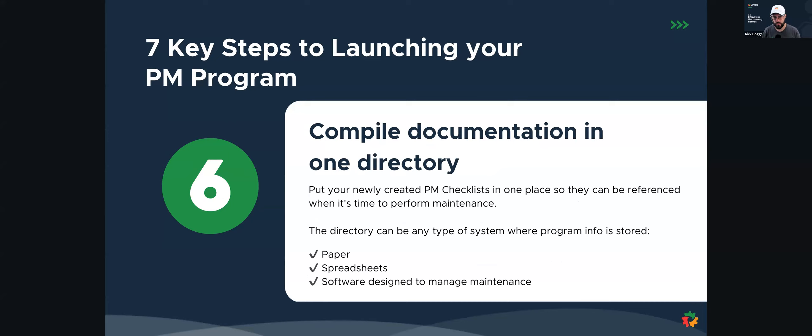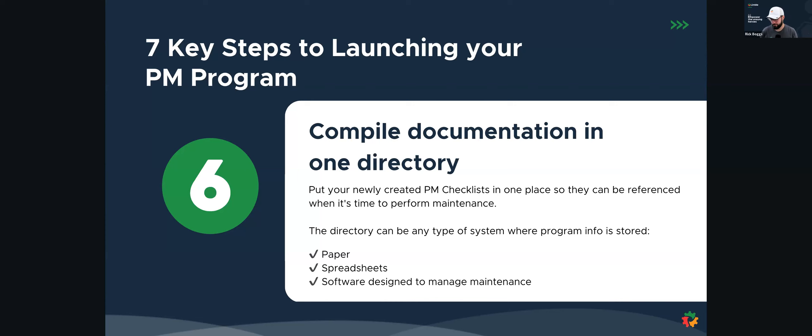After we have those checklists set up, we want to compile all that information in one place so it can be referenced when it's time to perform the maintenance. This directory can be any type of system — sometimes people have this in paper or spreadsheets, or ideally in a maintenance management software. Once we have all of those checklists set up, we can finish building this program out by training and launching it to our technicians.